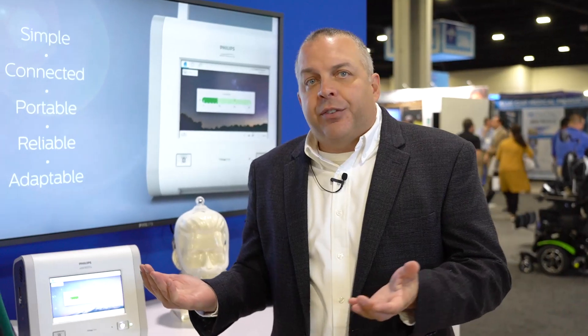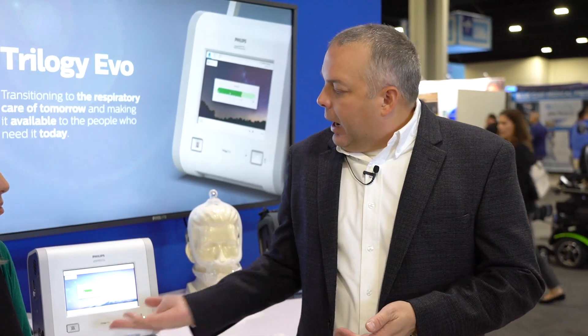What this does for patients is it's a life support ventilator that will care for patients as little as 2.5 kilograms up to adult — from small little babies to an end-stage COPD patient and everybody in between. Whether it's in hospital or home, Trilogy Evo is there to care for them.